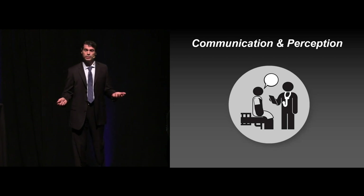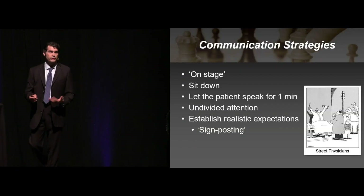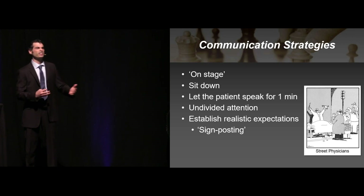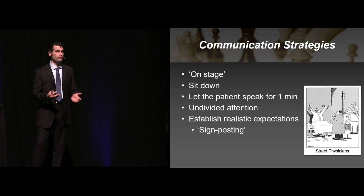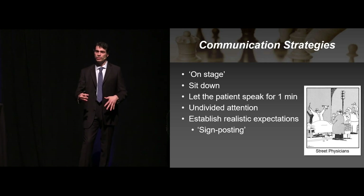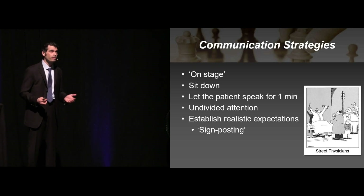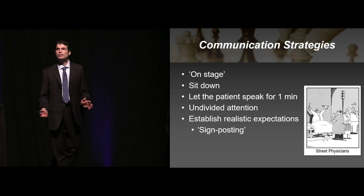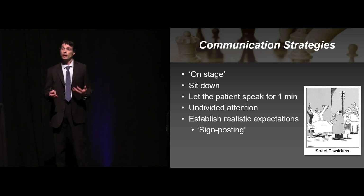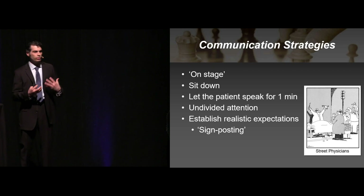A lot of this comes down to communication, perception, and how the patients view you. Think of yourself as on stage — perform like the patient expects you to, be the doctor they've seen on TV. Sit down as best you can, get at their eye level, don't talk down to them. Do the best you can to just listen for one minute. Let them talk for a minute and then interrupt — give them a chance to get something out first. Try your best to give them your undivided attention. Try not to answer the phone, try not to be distracted. At least let them perceive that you're really listening to them.